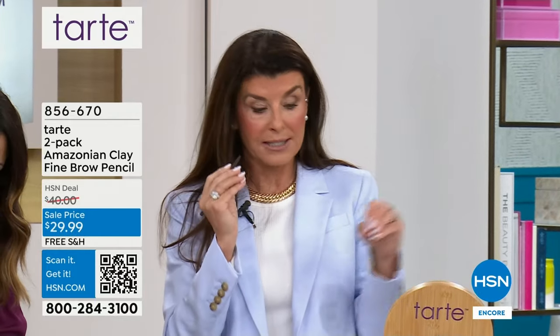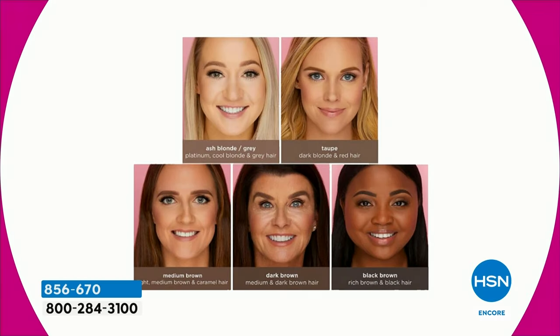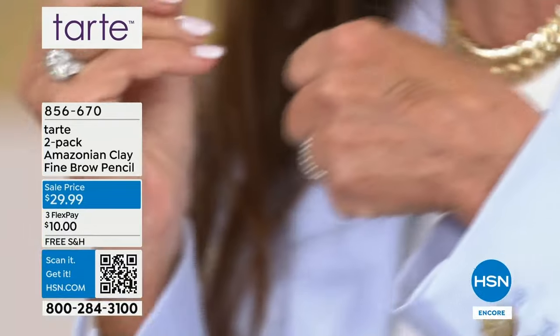Especially with the brows — nothing ages you faster than thinning brows. That is why we brought you this amazing, thinnest brow pencil. If you have thin brows, sparse brows, or maybe some bald spots, this is going to be your answer. All you have to do is choose your color: ash blonde for gray and platinum hair, taupe for dark blonde and redheads, medium brown which is our most popular shade, dark brown, and black brown.